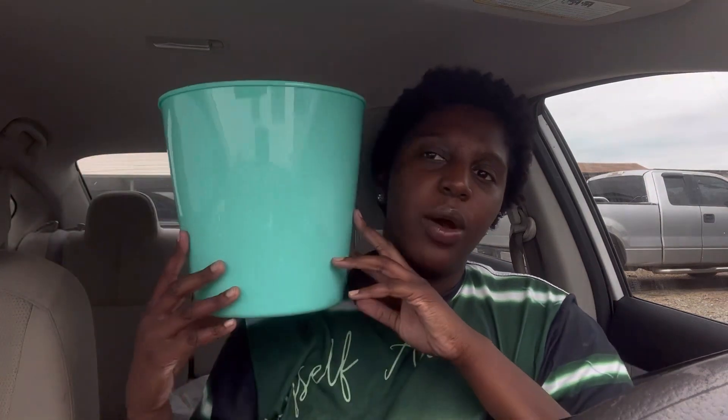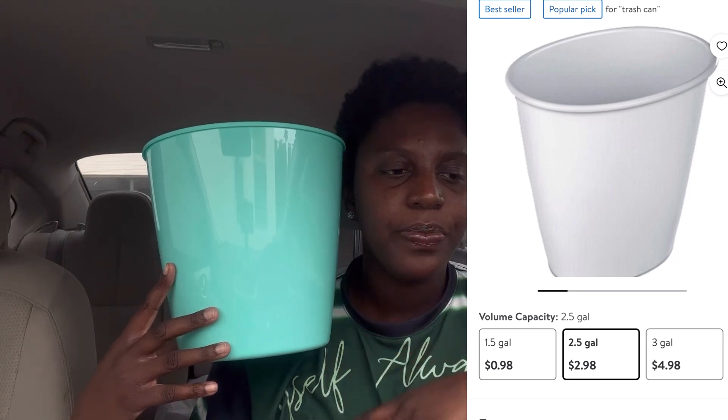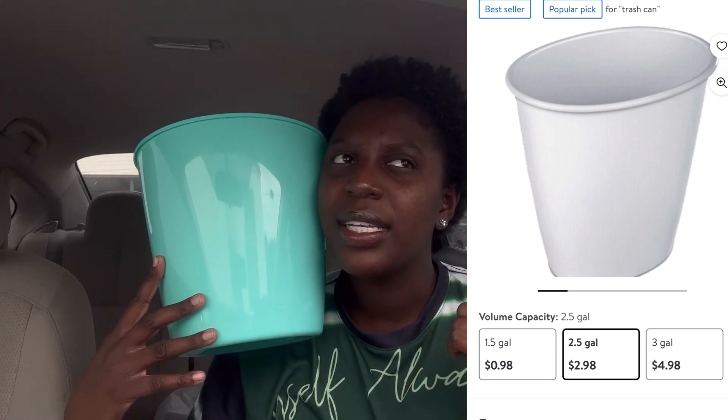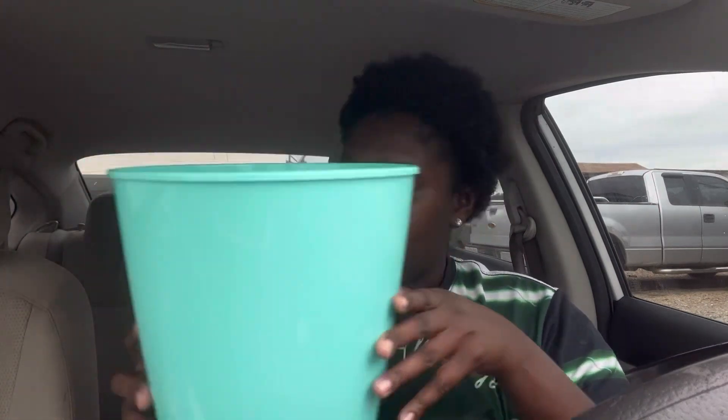$1.25 — you can't beat that. Walmart has a waste basket that was like $2.97 plus tax, and I'm like, no. Dollar Tree has something better and prettier, same vibe. The one at Walmart might be a bit bigger, but at $1.25 you can't beat that.